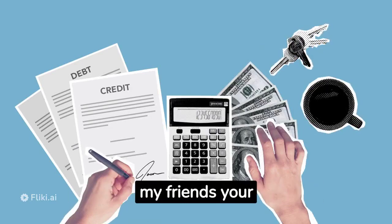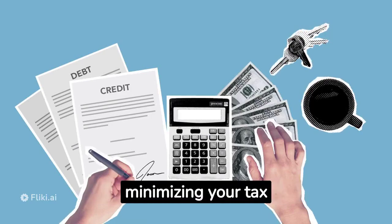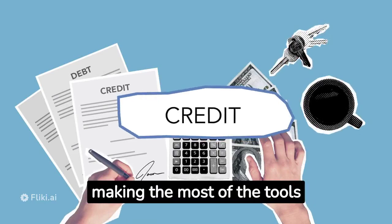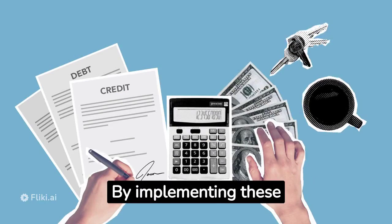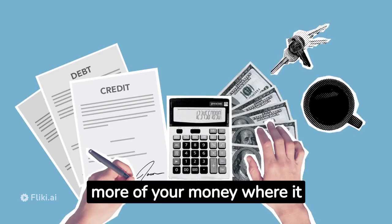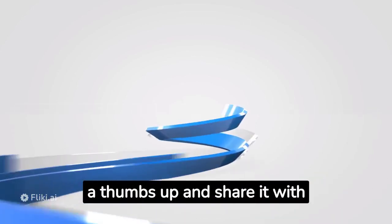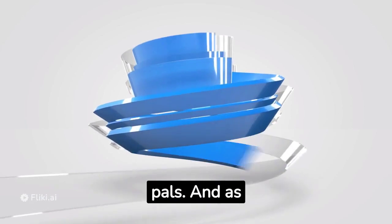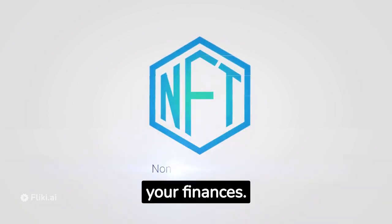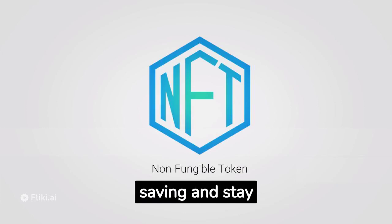And there you have it, my friends — your ultimate guide to mastering tax efficiency and legally minimizing your tax liabilities. Remember, it's all about being informed, strategic, and making the most of the tools available to you. By implementing these strategies, you're taking a proactive step toward securing your financial future and keeping more of your money where it belongs — in your pocket. If you found this video helpful, don't forget to give it a thumbs up and share it with your fellow money-savvy pals. And as always, stay tuned for more insightful content that empowers you to take control of your finances. Thanks for watching, and until next time, keep saving and stay financially fabulous.